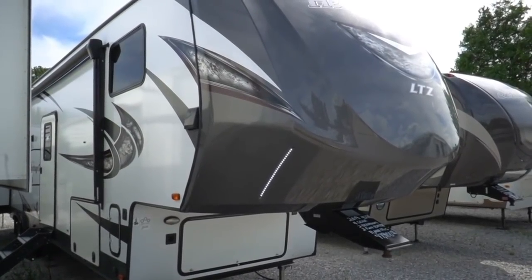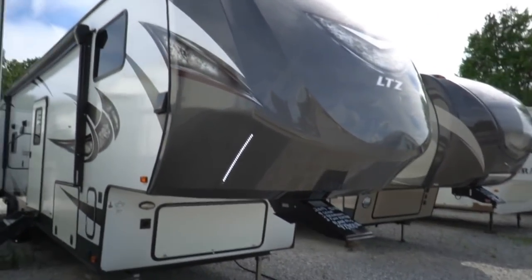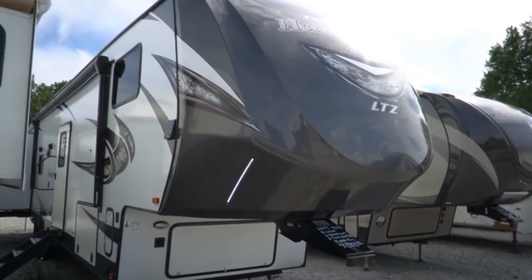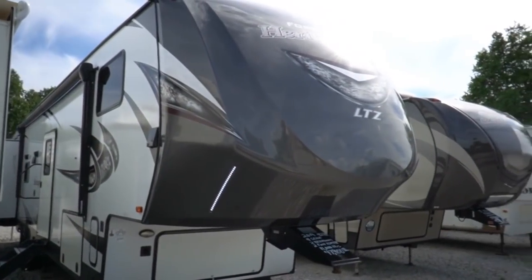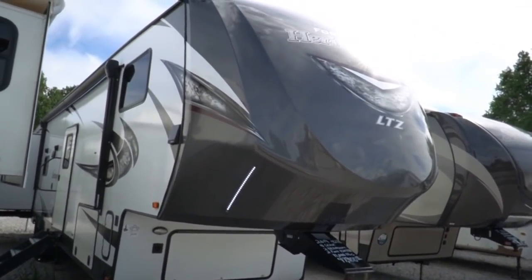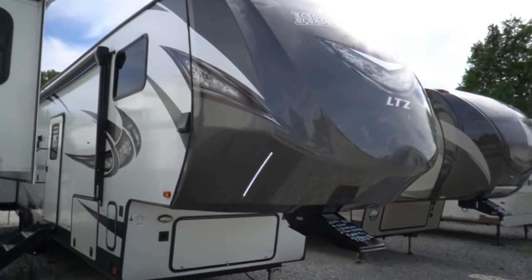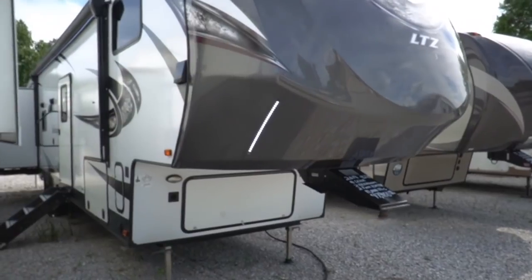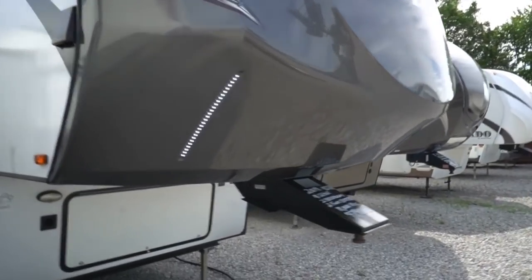Good afternoon folks, Big Bo here with another great fifth wheel value from Parkway RV Center. Got a late model used 2019 Forest River Heritage Glen LTZ 356QB. It's a great family floor plan with four slides, two bedrooms, and two full baths — not a bath and a half, but two full baths with two full showers. This is a big one: 42 and a half feet long, 11,801 lbs dry weight, so make sure your truck is equipped to tow it. This is a beautiful RV and it's going to save you a lot of money off a new one.